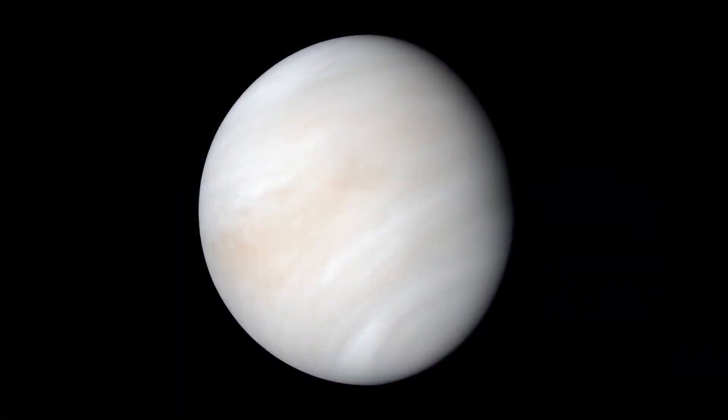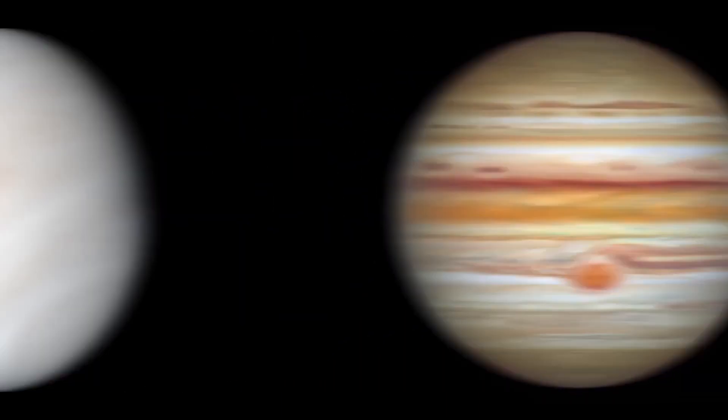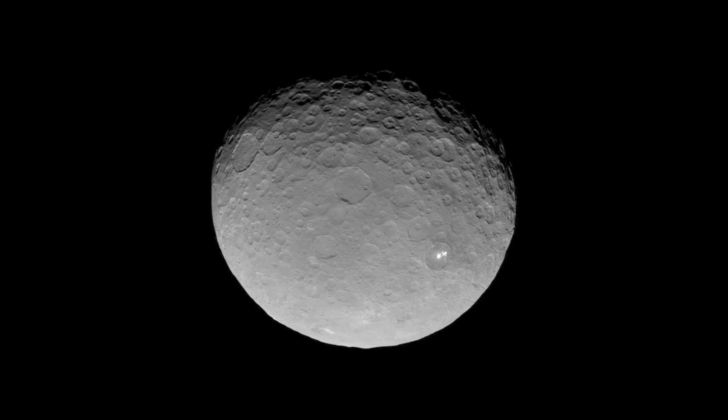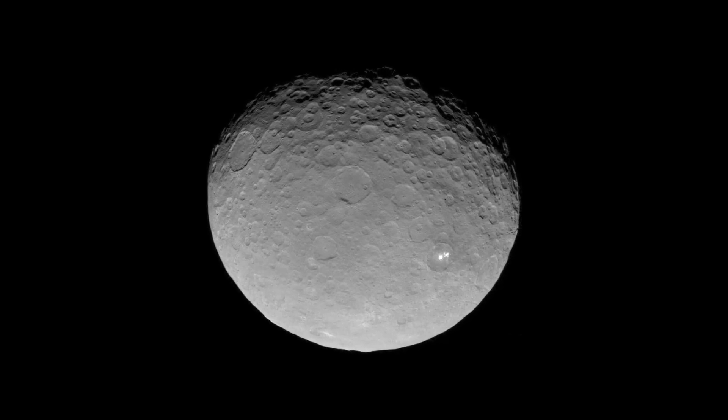What's up for March? Venus climbs high while Jupiter dives sunward, and the little planet that shares its namesake with your breakfast cereal.